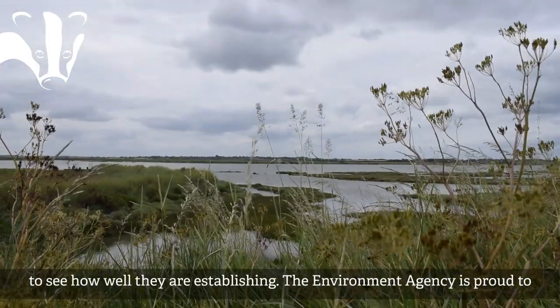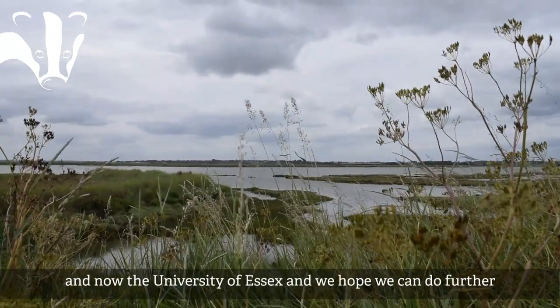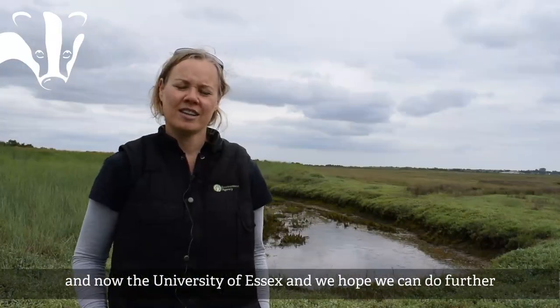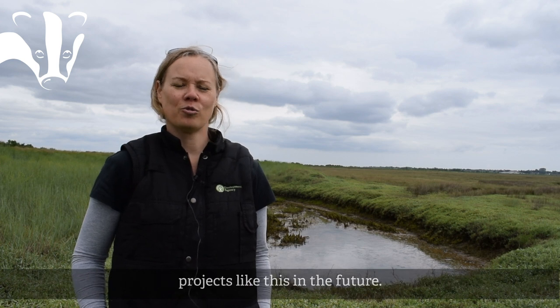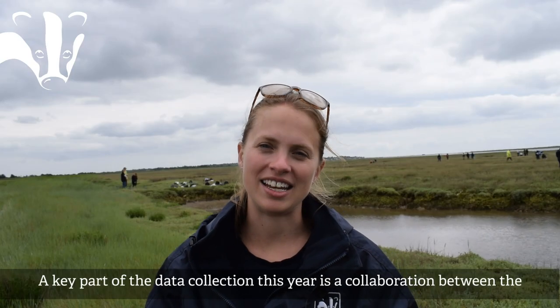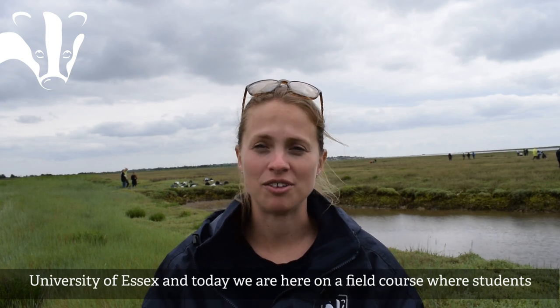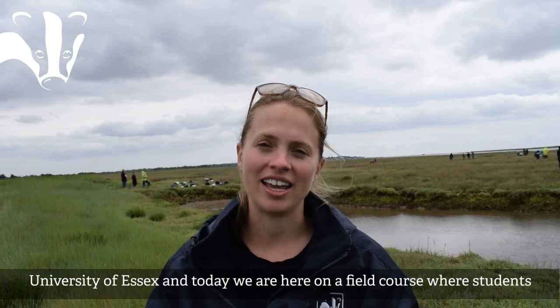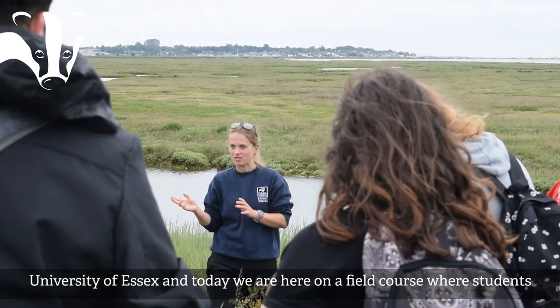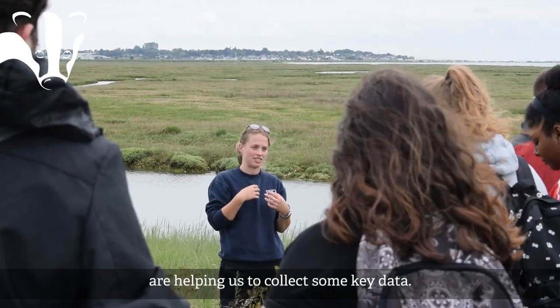The Environment Agency is really proud to have been able to work with this partnership project with the Wildlife Trust and now also to include the University of Essex, and we hope to do further projects like this in the future. A key part of the data collection this year is a collaboration with the University of Essex — today we are here on a field course where University of Essex students are helping us collect some key data.